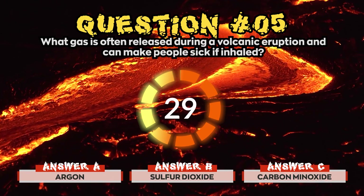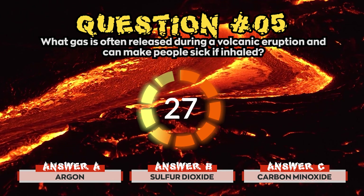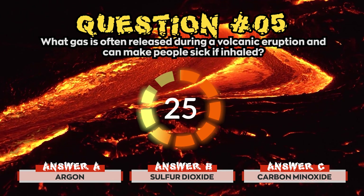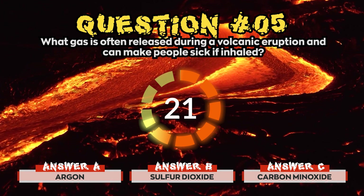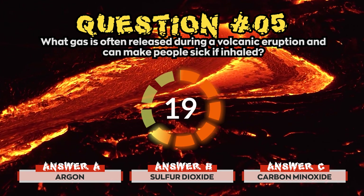Question 5. What gas is often released during a volcanic eruption and can make people sick if inhaled? Is it a) Argon, b) Sulphur Dioxide, or c) Carbon Monoxide?